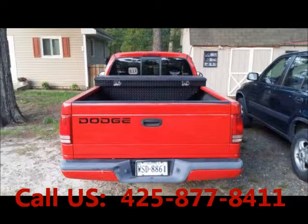Garage kept. Non-smoking. Well-maintained. Regular oil changes. Two-wheel drive. Power steering.